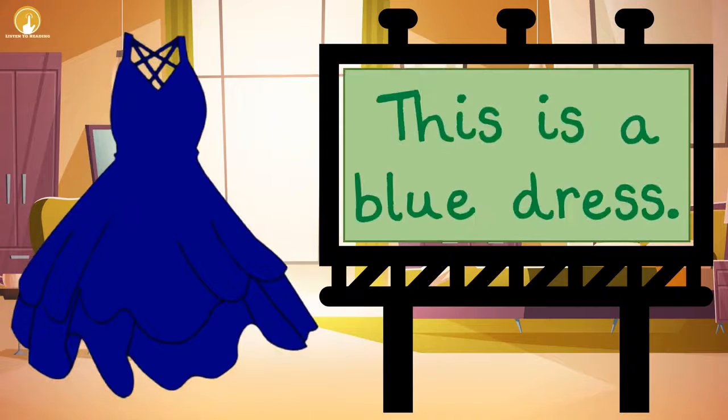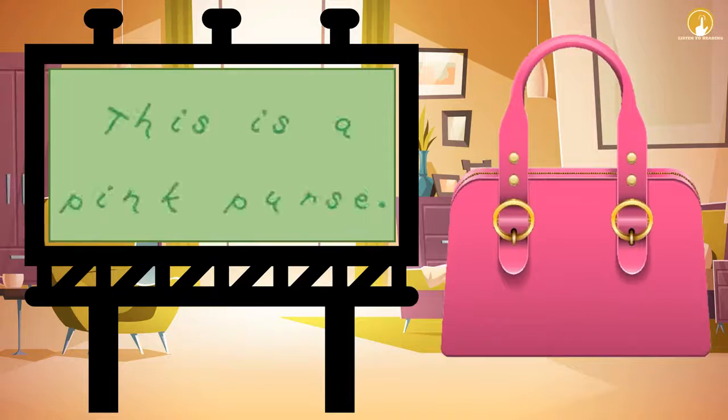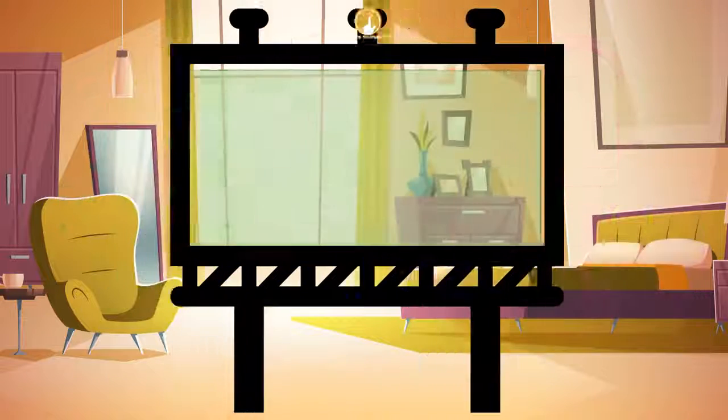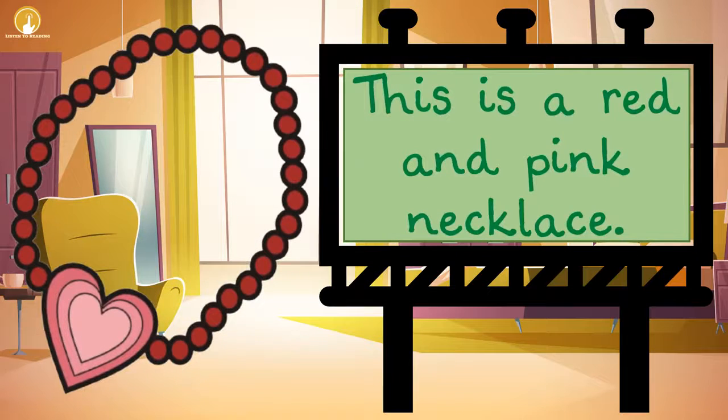This is a blue dress. This is a pink purse. This is a red and pink necklace.